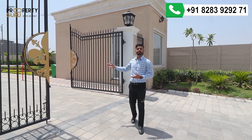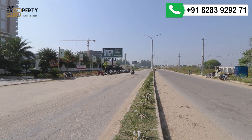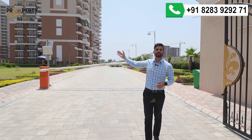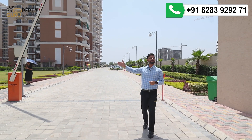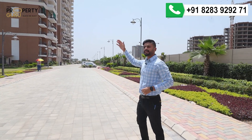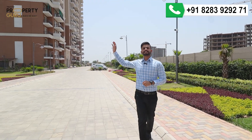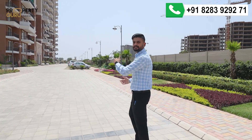This is the entry of our project, connected to the 200-feet road — the only road which will connect you to the airport. As we enter into the project, you have three-tiered security, starting from the first gated society with a barrier gate. What you see behind me is the whole township — the first phase that the company has already delivered, with over 200 families living here.